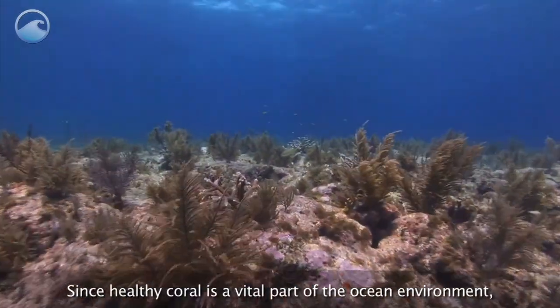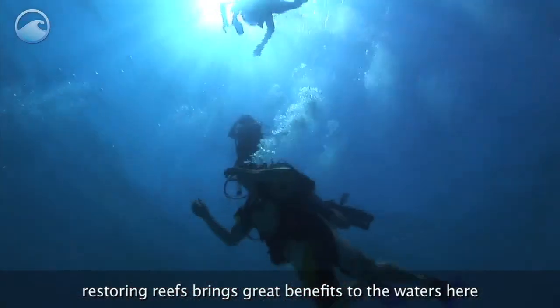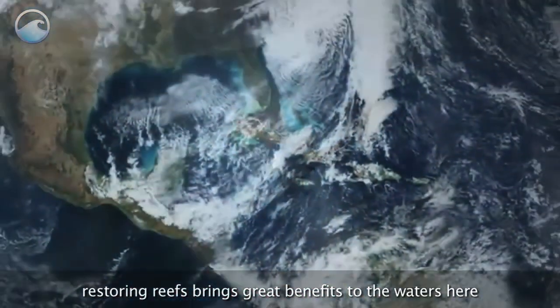Since healthy coral is a vital part of the ocean environment, restoring reefs brings great benefits to the waters here and around the world.